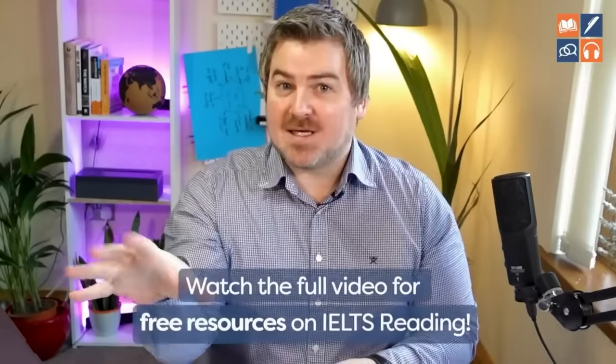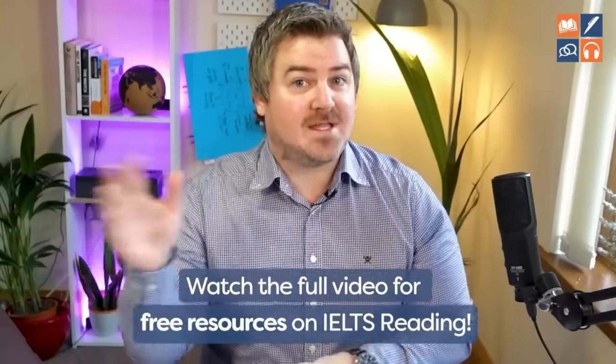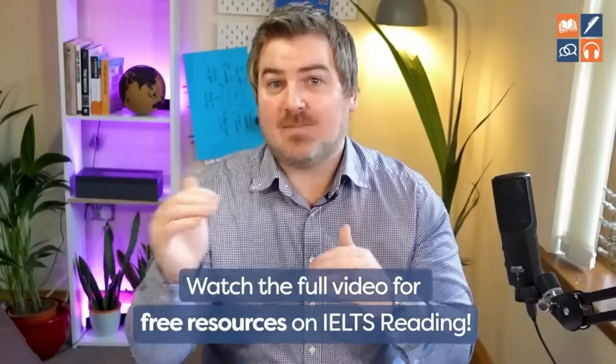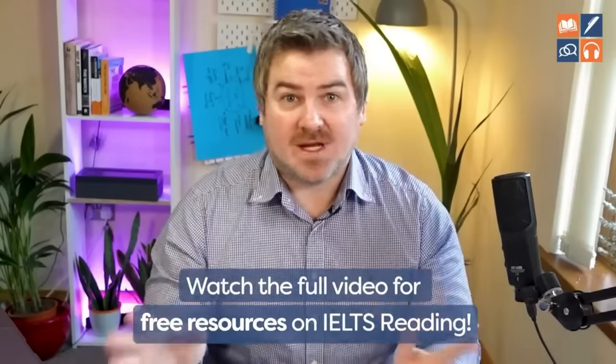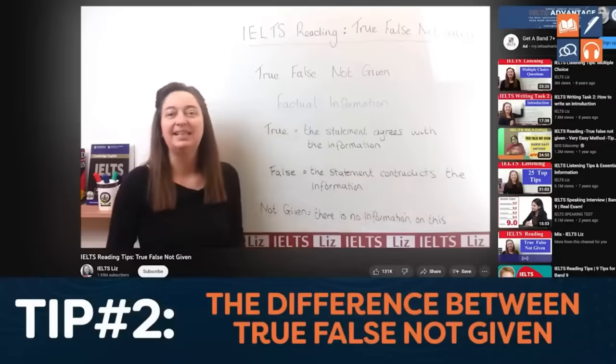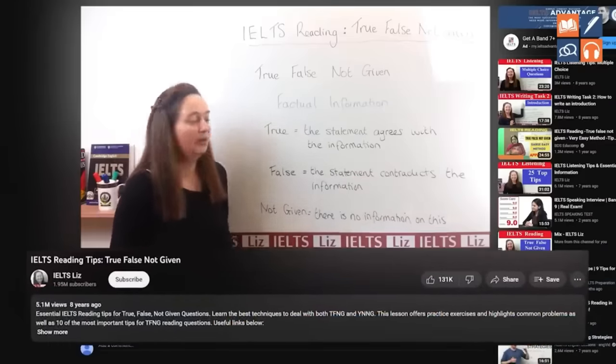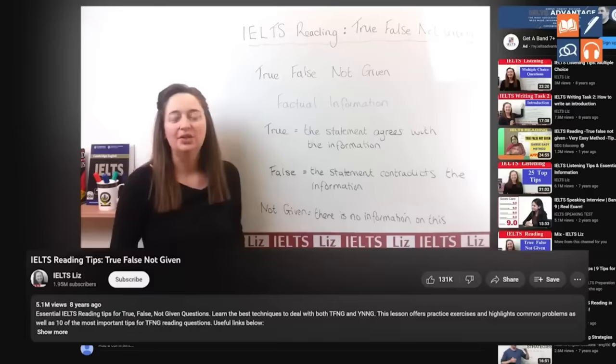Most importantly, you need a separate strategy for each of the different types of questions. If you have 11 different types of questions, you should have 11 different strategies. I will give you access to a free video at the end of this video with all of our step-by-step strategies for all reading questions. One of the most popular videos on YouTube is one by IELTS Liz called 'IELTS Reading Tips: True, False, Not Given', which has 5.1 million views at the time of recording.